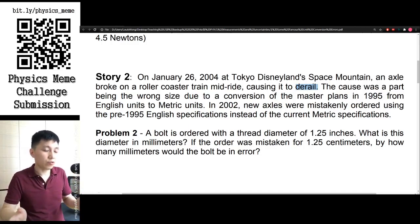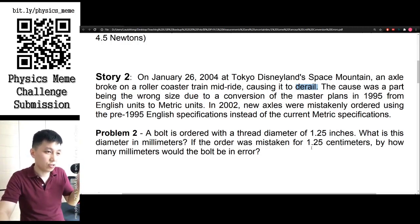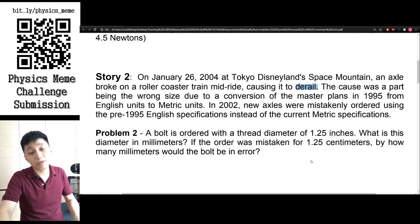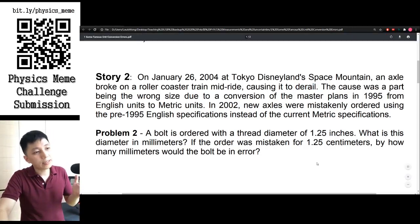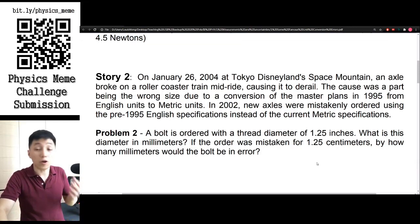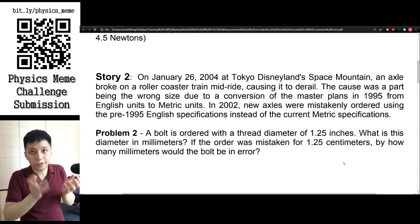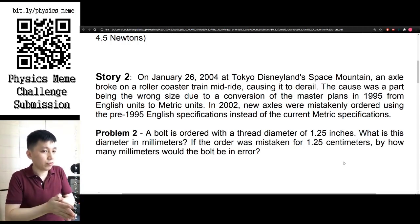Over the years the master plan changed, and when they ordered the bolts they somehow used the old English specification instead of the metric specification, resulting in a different size. The bolt was originally designed as 1.25 inches in the English unit, but when people converted it to centimeters, they didn't change the number properly — they just kept it as 1.25 cm.